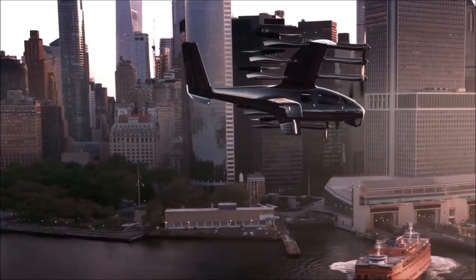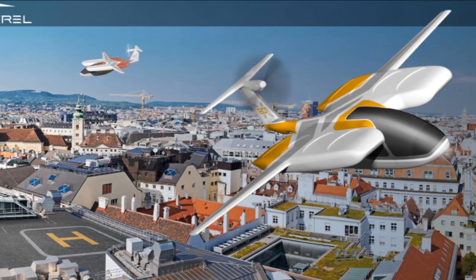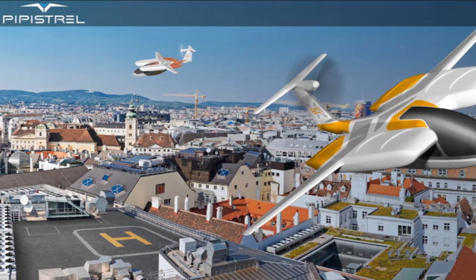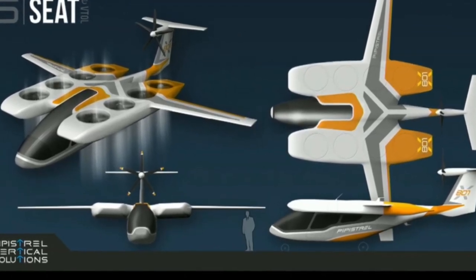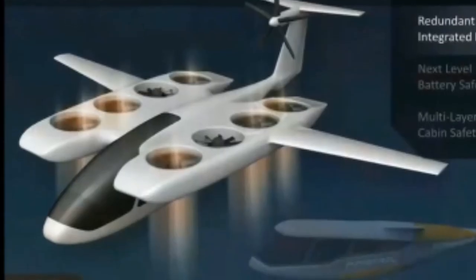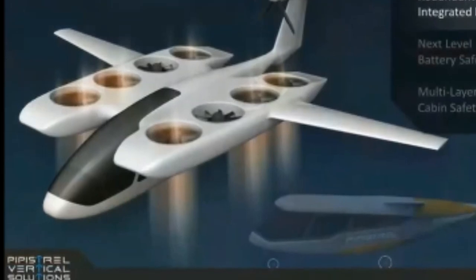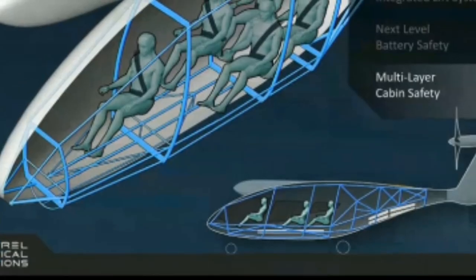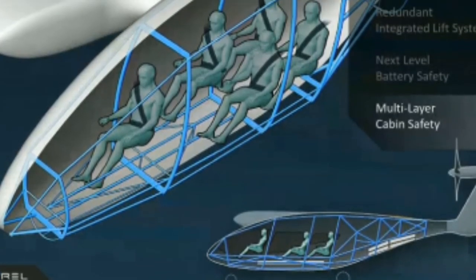Number 9 on our top 10 EFTL list is the Papistro 801. This EFTL is an all-electric four-seat vehicle with a range of 60 nautical miles and a top speed of 175 miles per hour. The Papistro 801 scored 25.2 in our evaluation. It scored poorly in flight time, max speed, and charge time due to limited performance metrics released by the company. However, it scored well in max number of occupants and market readiness with a score of 80 out of 100, indicating a strong business plan and likelihood of success.